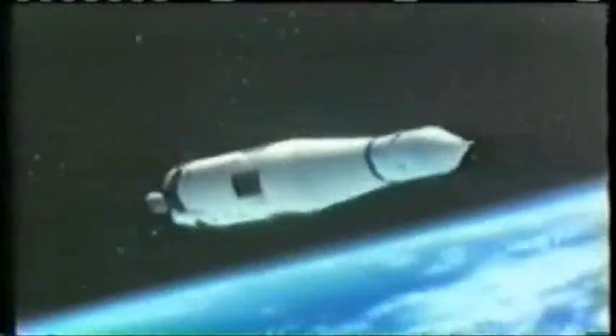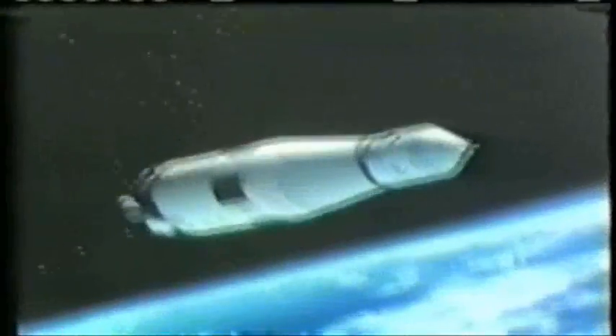That's the maneuver they're performing this afternoon. Let's look back at our animation of this event to give you another view of how it all works, and then we'll be listening in to Mission Control as the spaceship gets over the command stations in the Pacific and we hear the actual maneuver.